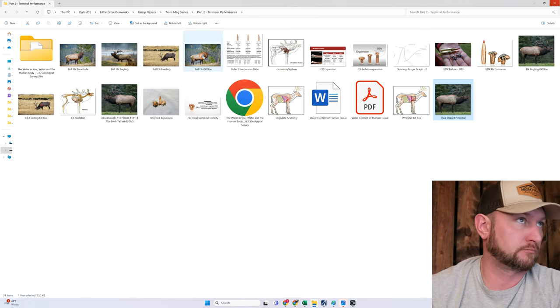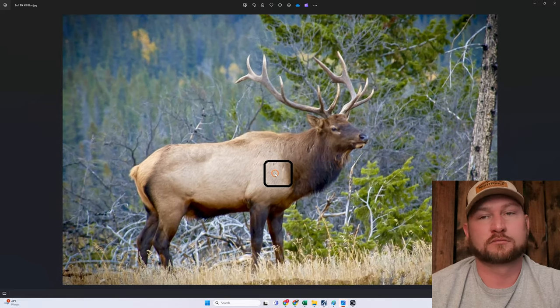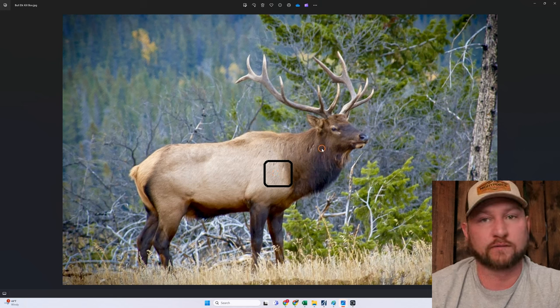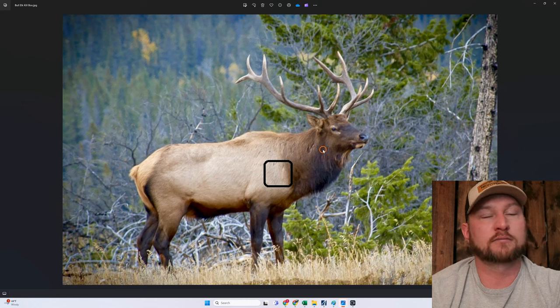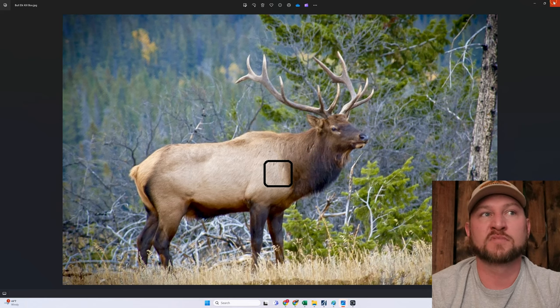If we look at an elk, when's the ideal time to shoot him? We have this picturesque broadside elk — this is what we all think we're going to get someday. Broadside gives us the most room for error. But when he's like this — alert and ready to move — this is the worst case for broadside because he knows what's going on and could take a step at any time. What would be better? If he is feeding. In that scenario he's not paying attention and he's probably going to be there for a little while. Worst case if he hears something, he's going to lift his head and look around first.